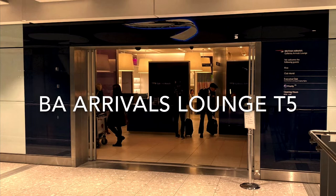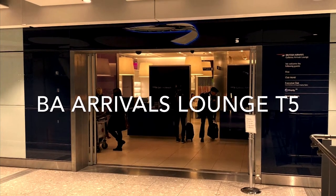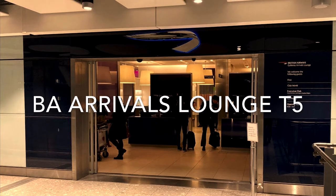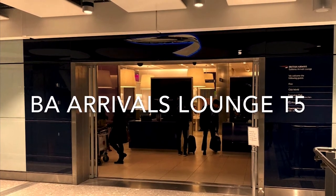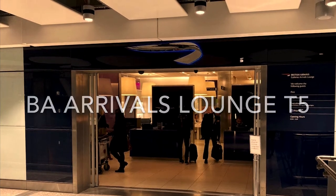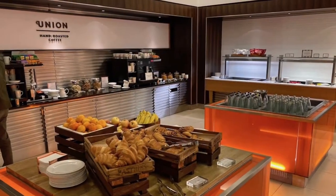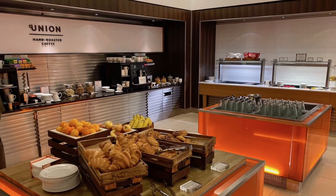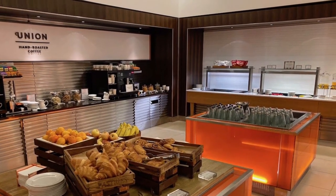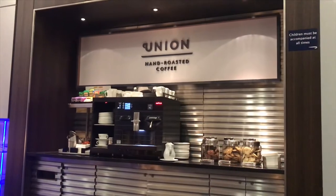The British Airways arrivals lounge is located one floor above arrivals after baggage reclaim. Access is based on passengers travelling in business and first class on long-haul flights, and also gold members in any class. Note that gold members can't invite a guest. The lounge has a small area where you can have some breakfast with hot and cold items, and also an area to make tea and coffee.